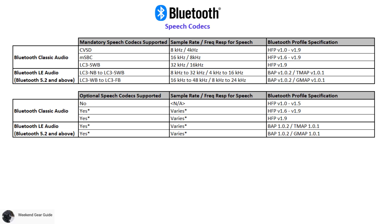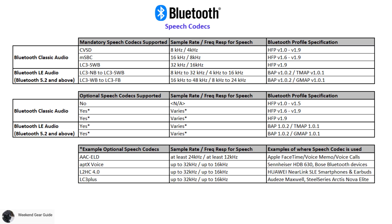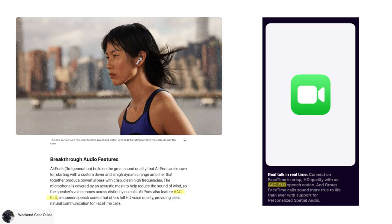With the exception of hands-free profile version 1.5 and older, all new profiles shown here support the use of optional speech codecs alongside the mandatory speech codecs. Some examples of these optional speech codecs used today is the AAC ELD codec, which provides at least 12 kHz of frequency response for speech, which Apple uses for many of their voice-centric applications like FaceTime calls.